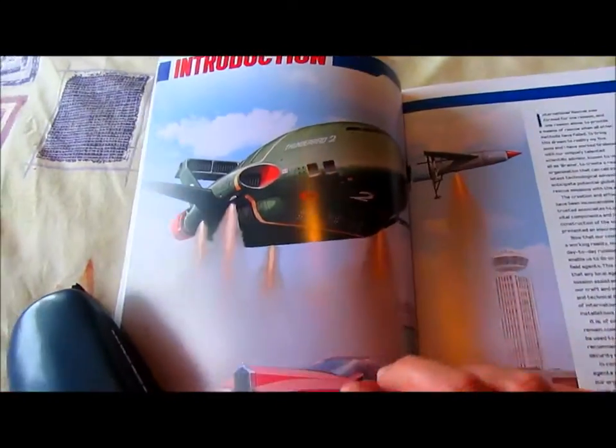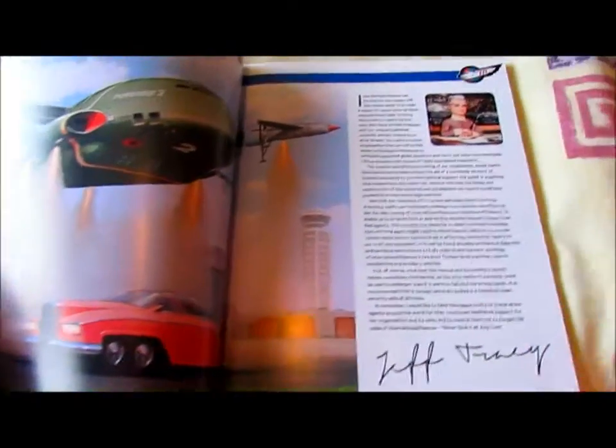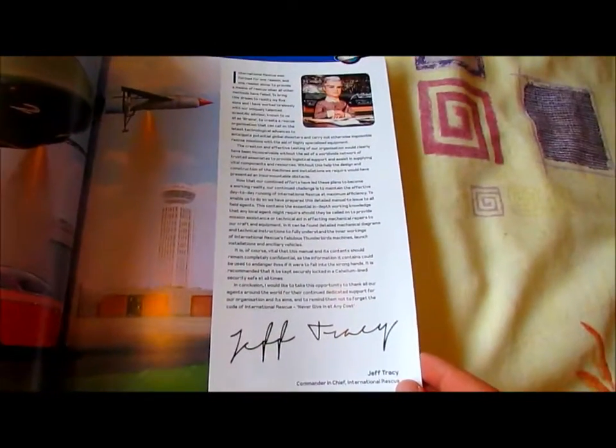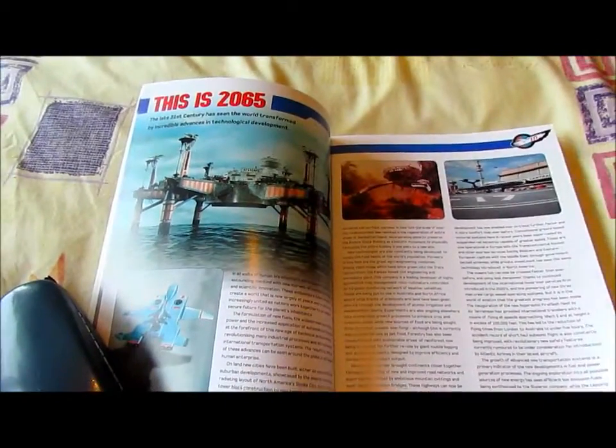Here's the introduction with pictures of Thunderbirds 1 and 2 and FAB 1. And a beautiful description of International Rescue by Jeff Tracy. This is 2065.